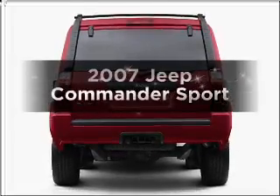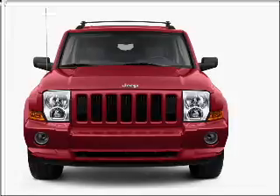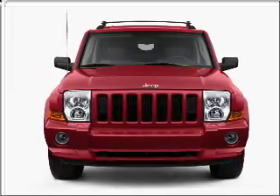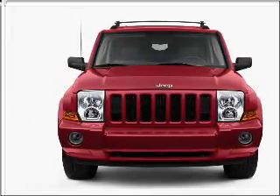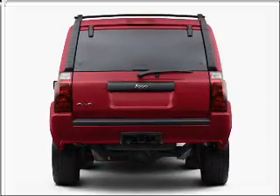Check out this 2007 Jeep Commander. Find everything you want in a ride under one roof with this vehicle. With a reliable six-cylinder engine that responds smoothly to its automatic transmission, premium wheels give a more luxurious look.